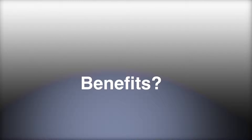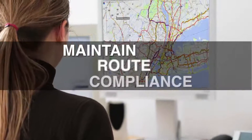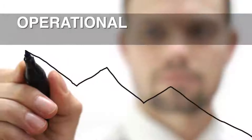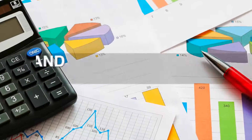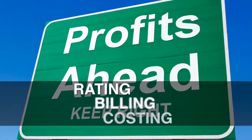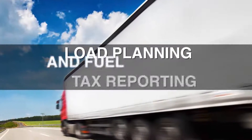What are the benefits of using RouteSync? RouteSync benefits maintain route compliance by sending planned routes from the back office directly to the cab. RouteSync benefits ensure operational consistency between navigation and driver pay, rating, billing, costing, load planning, and fuel tax reporting.